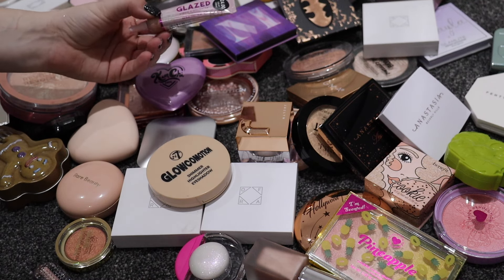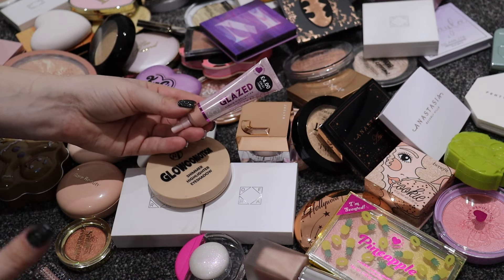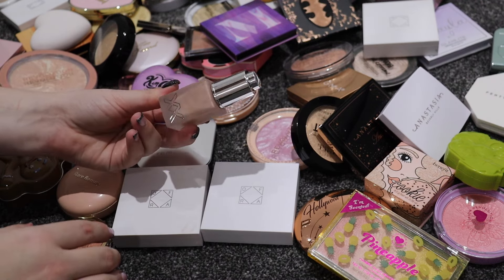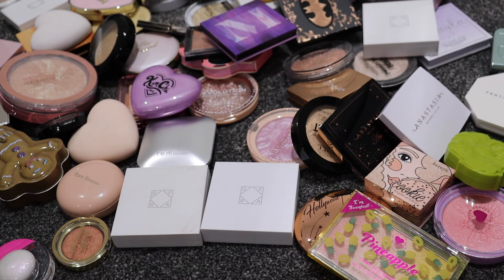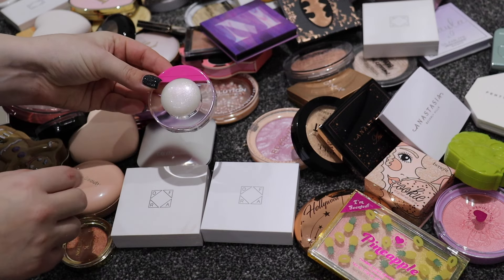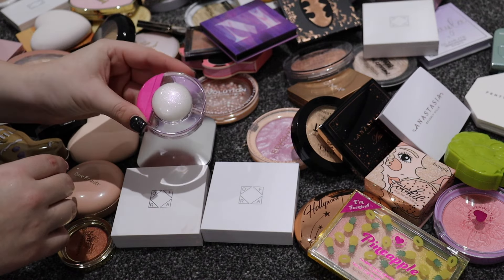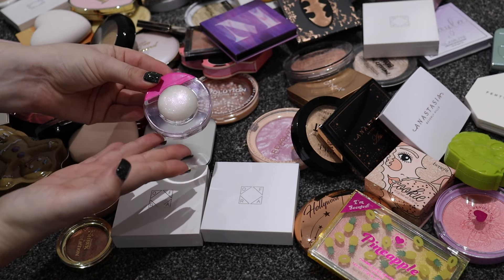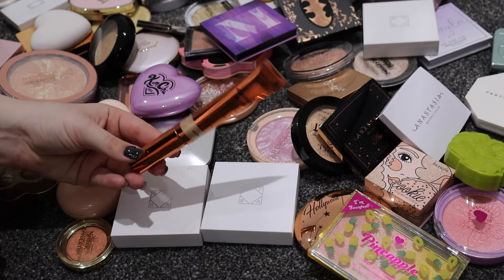One I'm getting rid of is the I Heart Revolution Glazed Liquid Highlight - I'm just not going to reach for it over the others. The XX Revolution one in Crystal Pink I haven't used, so I'll get some use out of that before deciding. I'm also decluttering this Relove Revolution liquid one - it's not my favorite formula, it removed some of my makeup, and it's more for a younger audience.